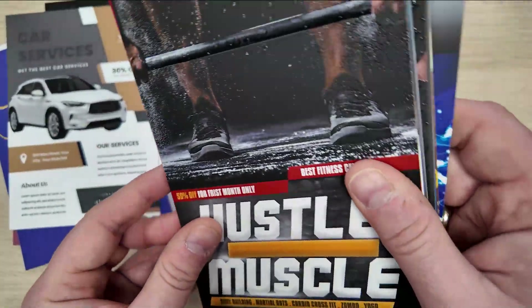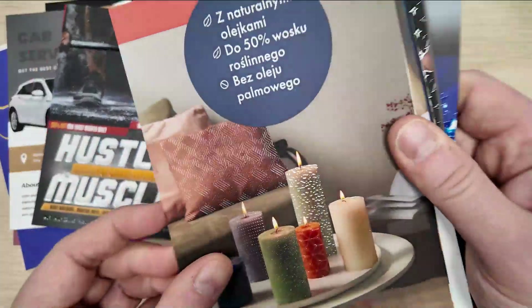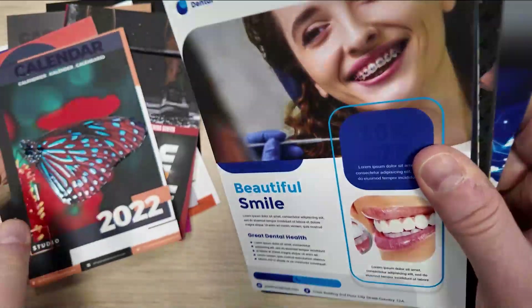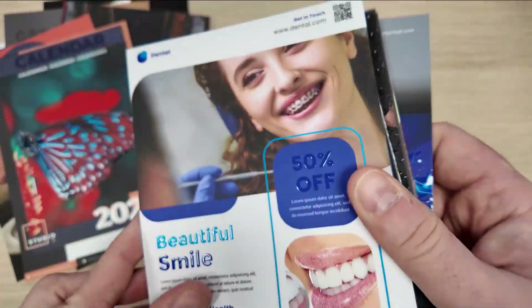Our specialty is not only increasing aesthetics. In beauty salons, 3D varnish gives packaging a luxurious character, emphasizing the quality and elegance of the products.